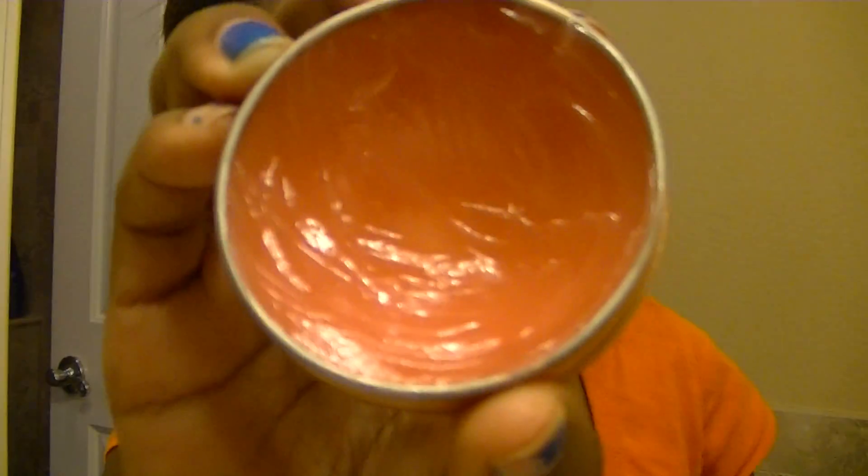Then on to lip products. I have my C.O. Bigelow Apple Rose Salve, and I've made quite a dent in it. It just gives a nice shine to your lips and it's really moisturizing too.